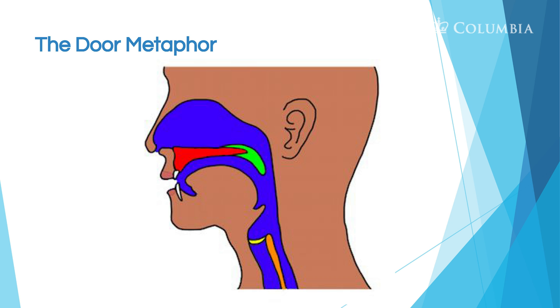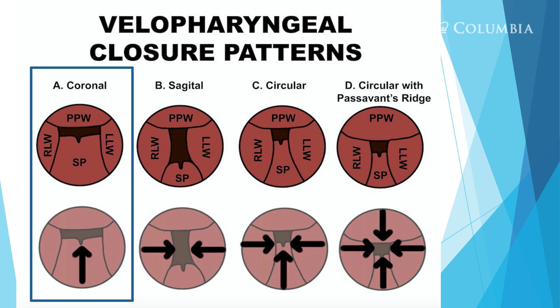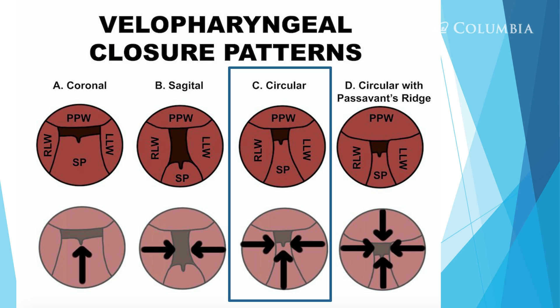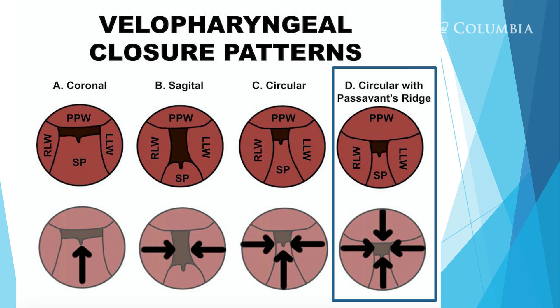The velum — the door — has to move up and back toward the velopharyngeal wall. Different types of closures can occur: coronal closure involves a lot of velum movement with little lateral pharyngeal wall movement; sagittal closure involves more lateral pharyngeal wall movement with little velum or posterior pharyngeal wall movement; circular closure involves all areas; and circular closure against Passavant's ridge, which is a dynamic structure on the posterior pharyngeal wall that occurs during phonation and swallowing.